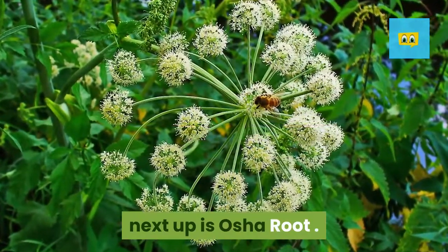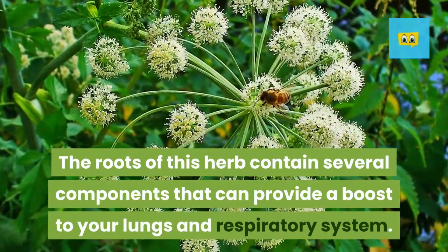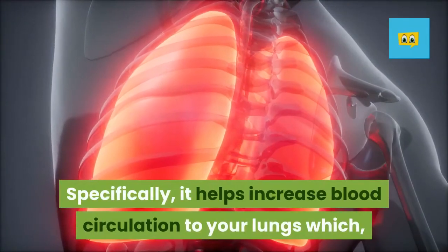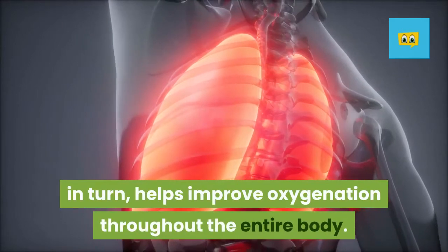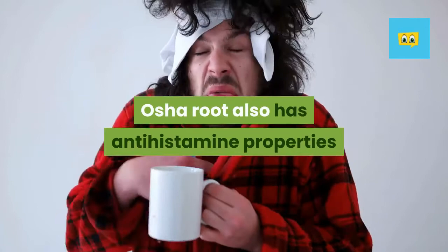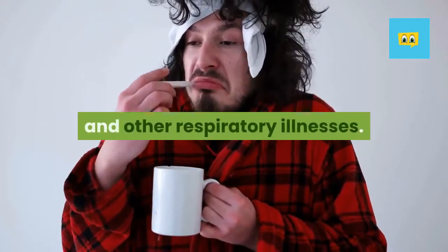Next up is osha root. The roots of this herb contain several components that can provide a boost to your lungs and respiratory system. Specifically, it helps increase blood circulation to your lungs, which in turn helps improve oxygenation throughout the entire body. Osha root also has antihistamine properties which work well for soothing sinus infections and other respiratory illnesses.